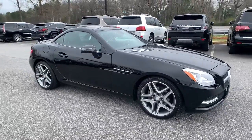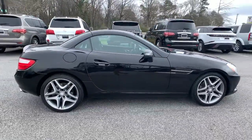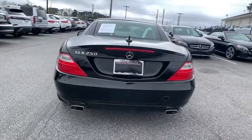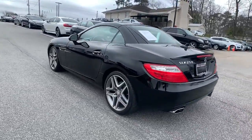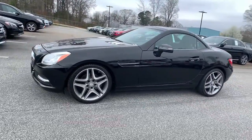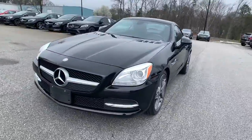You will love the features of this 2013 Mercedes-Benz SLK class. With less than 60,000 miles on the odometer, this vehicle stands out from the rest. Make the most of every precious moment the journey has to offer in this seductive SLK class.